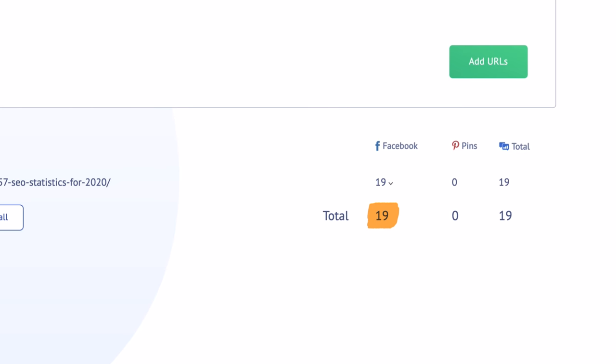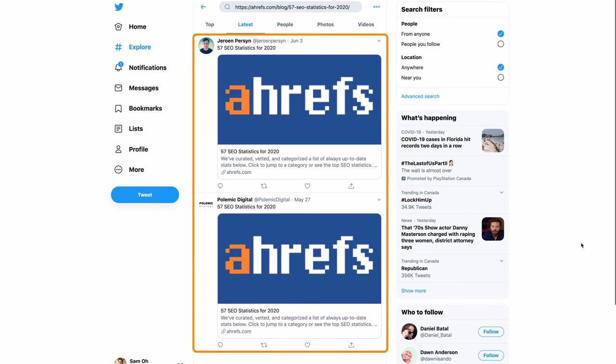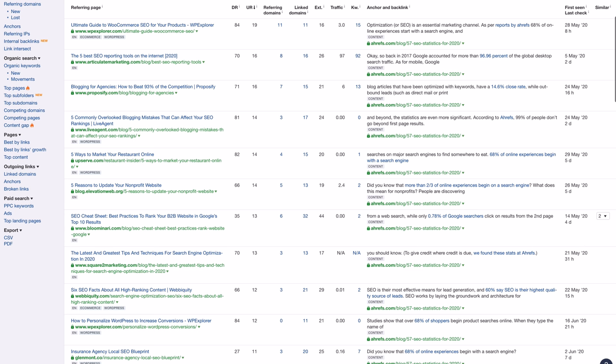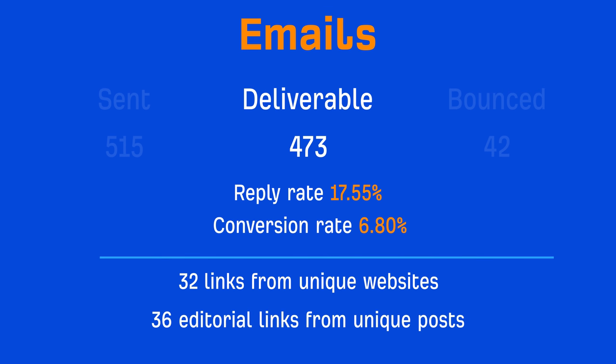Two other cool things happened. Number one, we got an additional 5 referring domains from sites we didn't reach out to. The most probable reason is that some people were discovering our page from those that linked to us and from the odd social shares — around 19 shares on Facebook and 2 on Twitter, none that we started. So that brings our referring domains count to 32, or a 6.8% conversion rate. And number two, some of the sites we reached out to linked to us more than once, both from new and old posts. In total, we had 36 editorial links from unique posts. But let's use our first conversion rate of 5.75% on referring domains as I think it's a better reflection of our results.